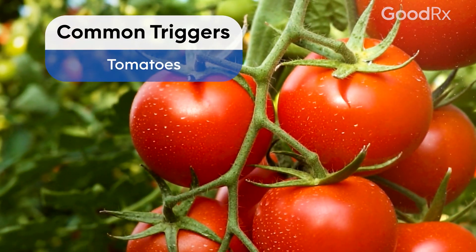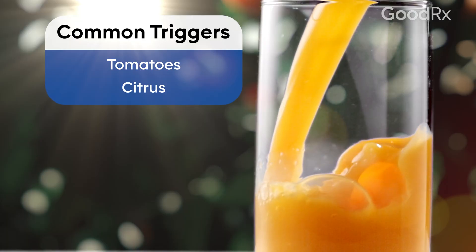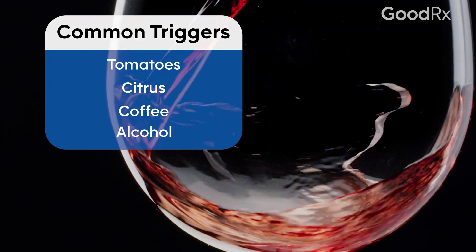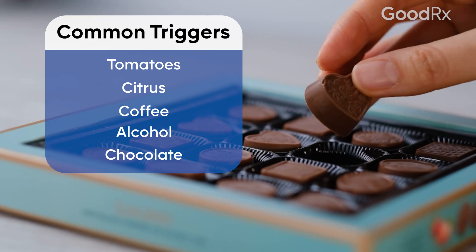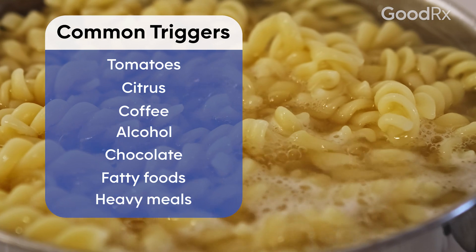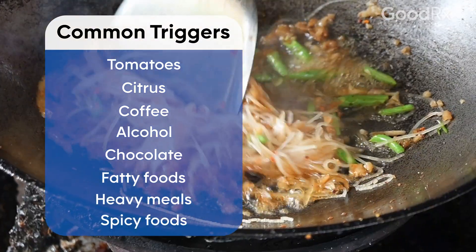The most common foods that cause heartburn are acidic foods like tomatoes or citrus juices, coffee, alcohol — especially red wine — and chocolate. Heartburn can also be triggered by very fatty foods like fried foods, or very carbohydrate-heavy foods like big dishes of pasta.